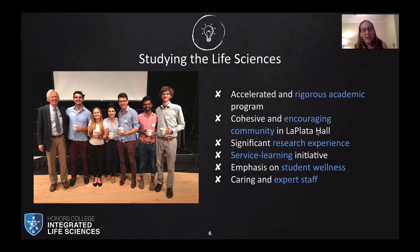What is it like to study the life sciences in ILS? We have an accelerated and rigorous academic program. We will meet you where you are with your biology — many of you have worked hard to take advanced AP courses in high school and are coming in with at least two semesters of biology waived. You're going to start with your third semester biology course and be ahead of your peers in the biological sciences.